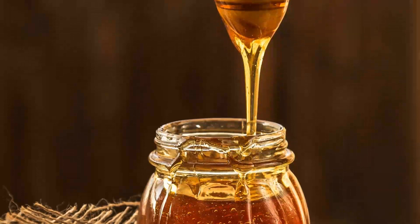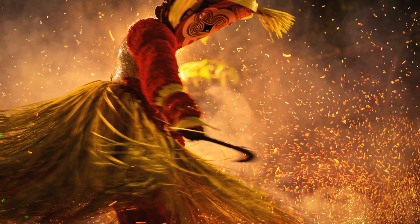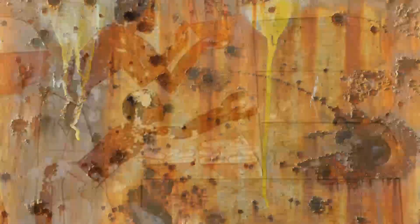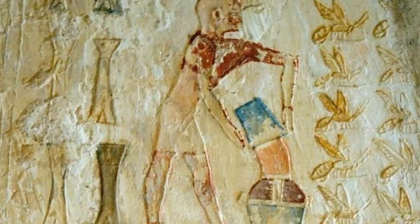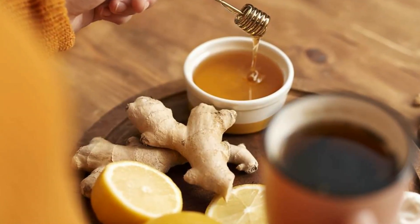To understand the allure of honey, we need to go back in time. Honey has a rich history that dates back thousands of years. Ancient civilizations such as the Egyptians, Greeks, and Romans considered honey a precious gift from the gods. It was not only used as a sweetener, but also for medicinal purposes.